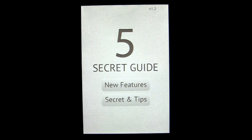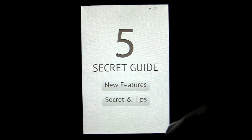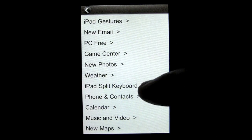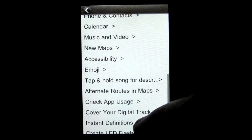There are some new tips and features about the iPhone 4S you can tap into. You can see there's a New Features guide, and there's also a Secrets and Tips section. The New Features section covers new features in iOS 5 and the iPhone 4S, and you can scroll through and look at them.